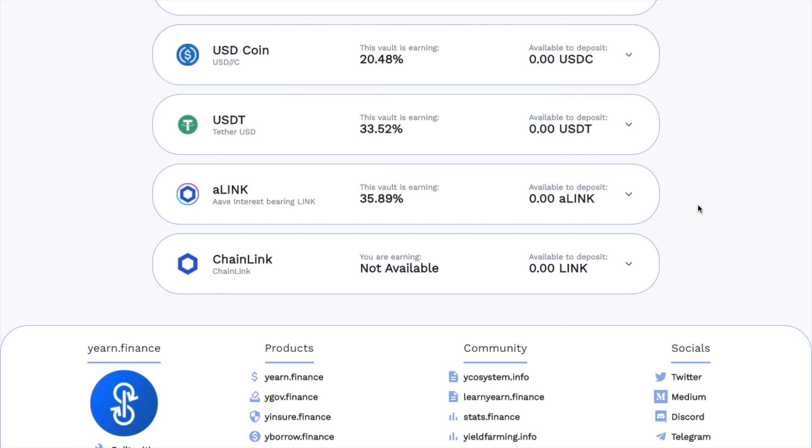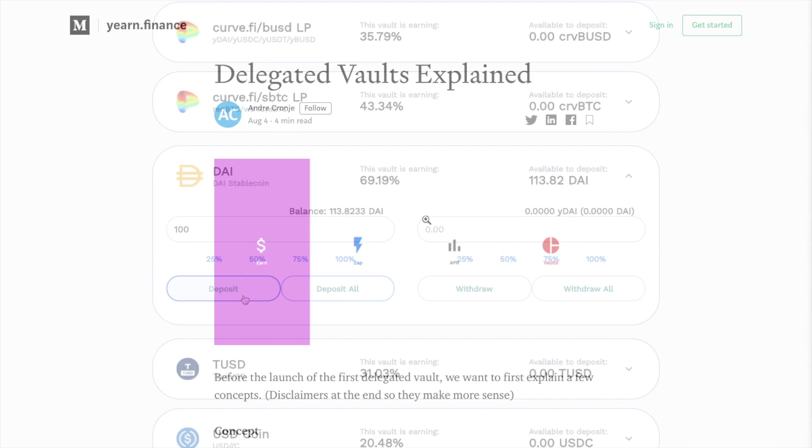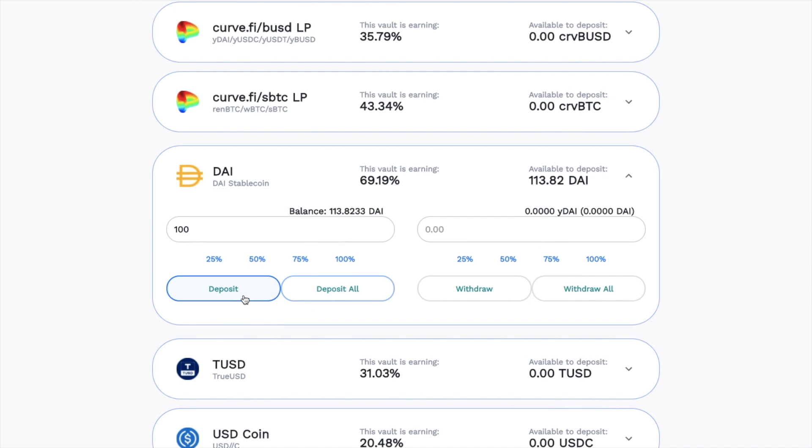There's also something called delegated vaults, which they use for Alink and Chainlink. These delegated vaults are used for volatile assets so that they can participate in yield farming strategies too. Unfortunately, with gas fees being so high right now I won't be depositing. But when fees are lower, you'll need to approve this within your associated wallet and pay a gas fee, and then you can go ahead and deposit.